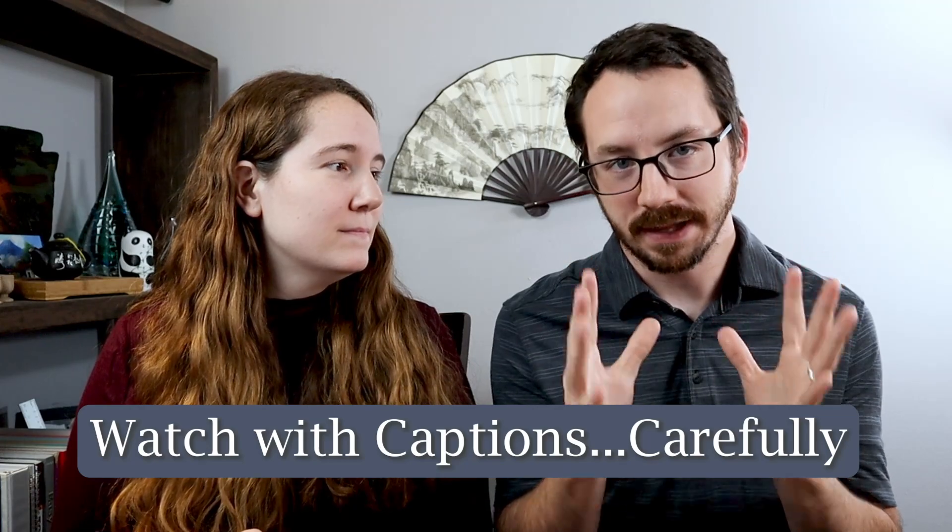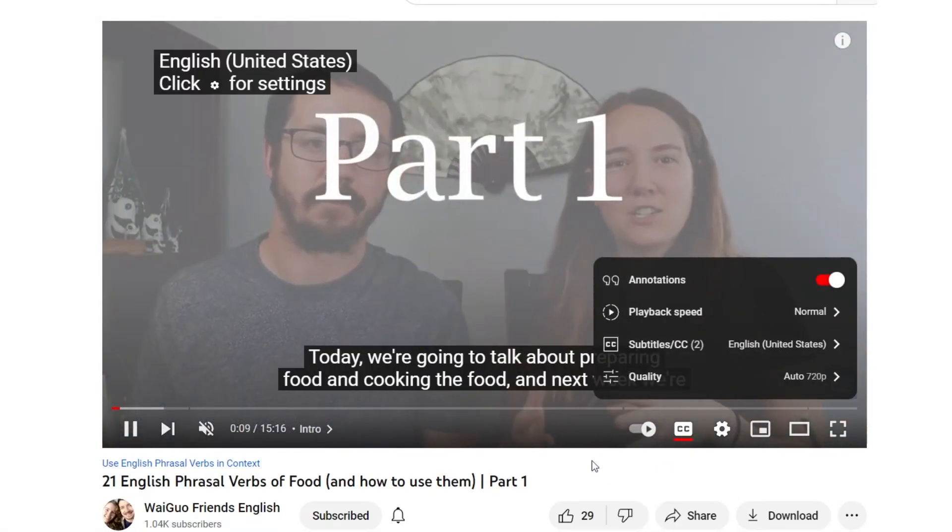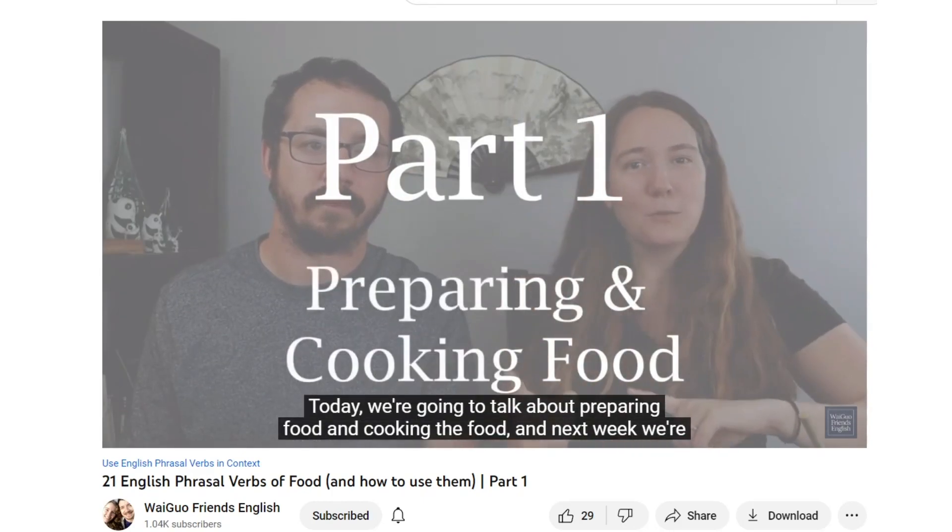The fourth piece of advice is to turn on the captions. You need to be careful with this because ESL learners can become so dependent on captions that they can't listen without them, which is not a good thing. Like slowing the speed down, start with captions and then gradually move to having no captions, mixing it up along the way. Here at Weigel Friends English, Josh actually goes through the effort of correcting captions on every single video — spending over an hour per video — so you can always turn those on.